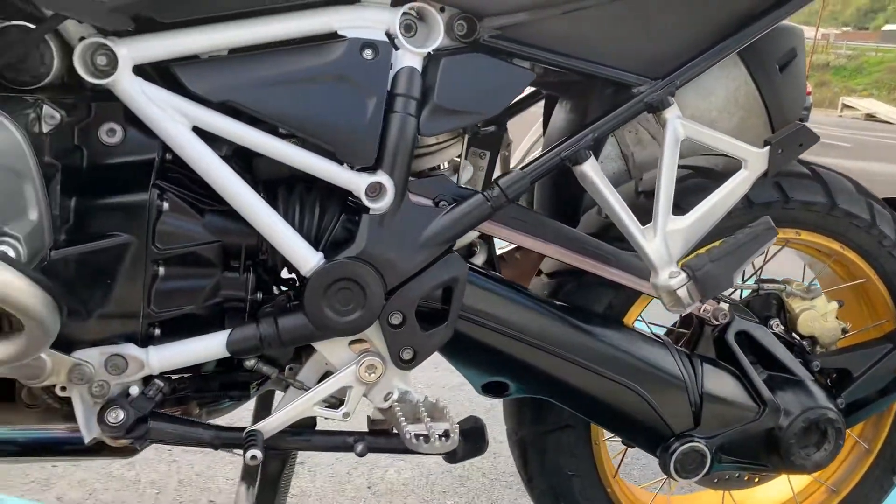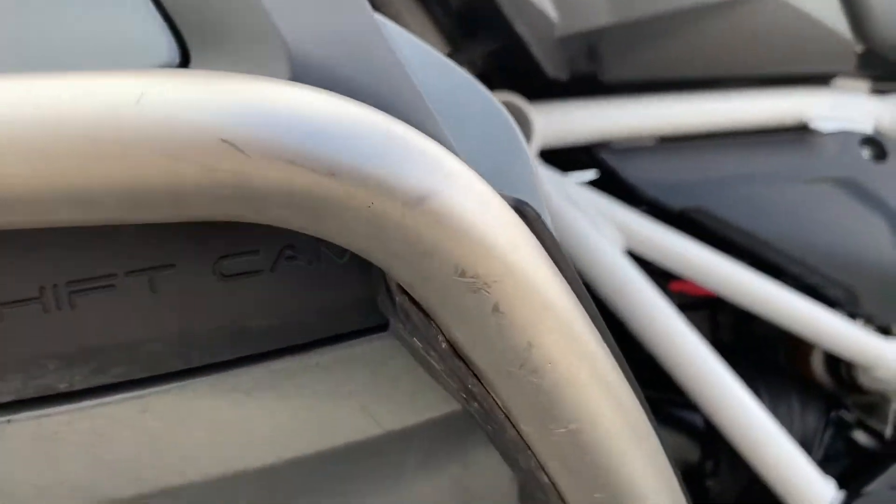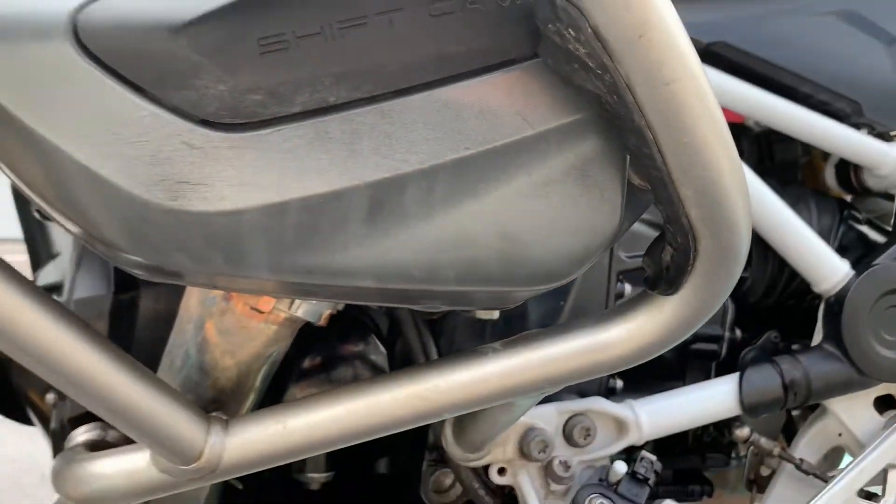Left hand side of the bike — you can see a couple of minor little nicks on the left hand valve cover. It's clean.